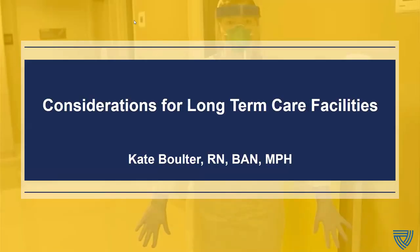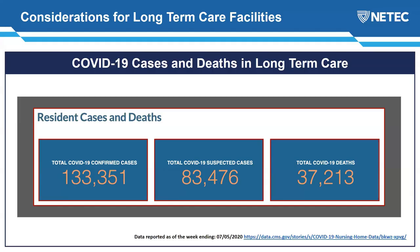I want to turn it over to my colleague Kate Boulter, who will give you some insight about considerations for long-term care. Thank you, Shelley. I'm really honored to be here. I think one of the highest responsibilities we have is the trust given to us to care for our most vulnerable, high-risk populations. The numbers on the screen are from the CMS dashboard showing the impact COVID-19 is having on long-term care residents — it's almost 40,000 deaths so far. That's a huge number and a very sobering reality.